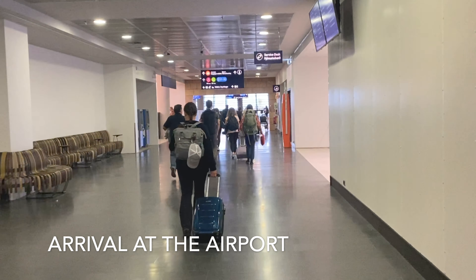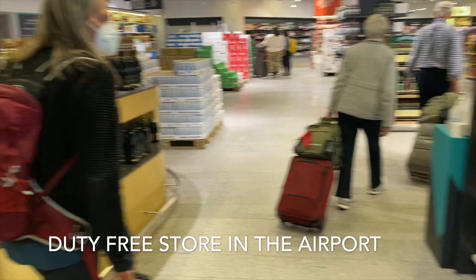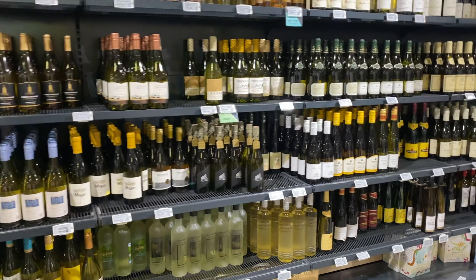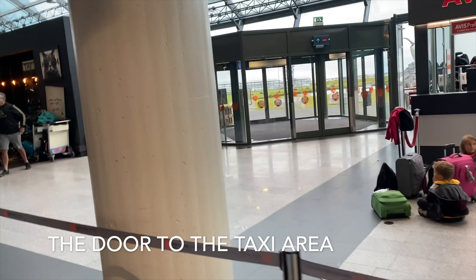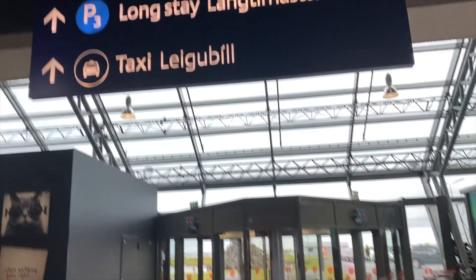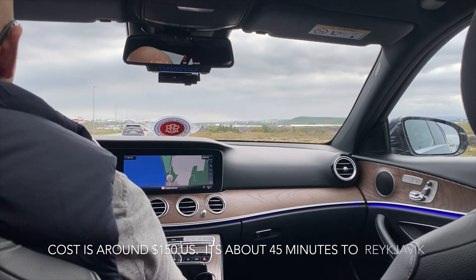When you arrive at the airport you'll go through border control where they check your passport, then you're free to go. Then you'll pass by the duty-free store to buy your liquor — there are some limits so you may want to check that. Prices are about what you'd pay at a normal liquor store in the United States, not a discount store. We took a taxi to town and stayed at a hotel for a couple of nights. You go out the door and taxis are waiting outside. We made a deal and it cost about $150 to get to Reykjavik — about a 45-minute drive.